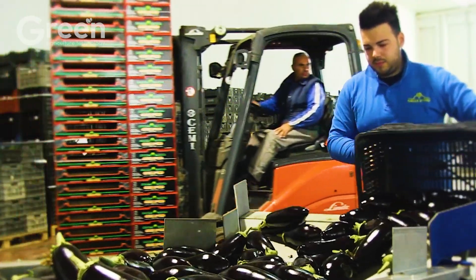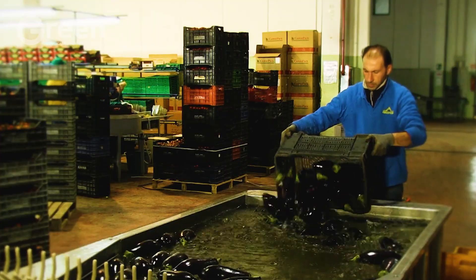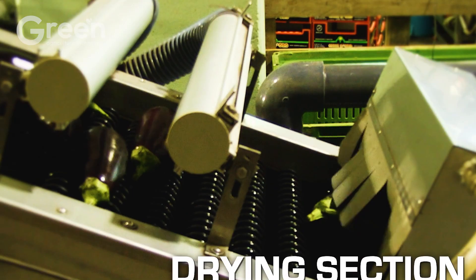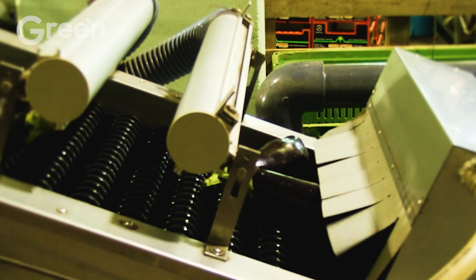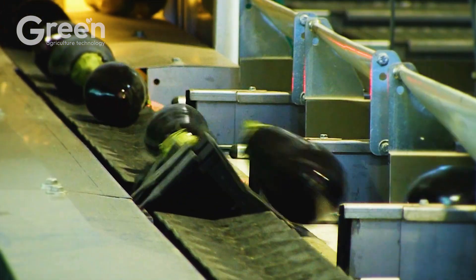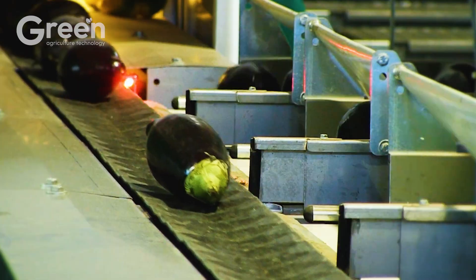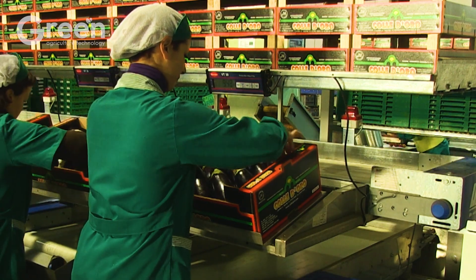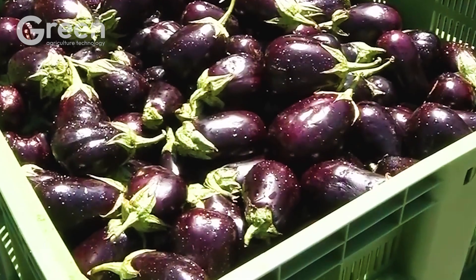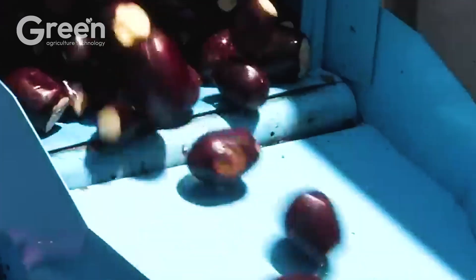Do you know how caponata, the famous traditional Italian dish, is prepared? Eggplants are transported to the factory within three hours to ensure optimal freshness. Here they undergo a meticulous quality inspection, with the stems removed and the fruits washed with clean water. A conveyor system moves the eggplants into a washing tank with high-pressure water jets, before they are passed through a dicing machine, creating evenly sized cubes.